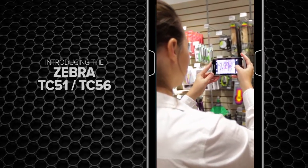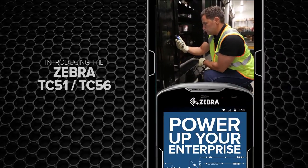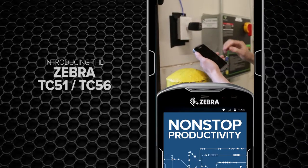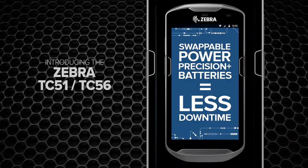And it works with wet hands or gloved hands. Even the batteries make your enterprise more powerful. Because when the cells stop working, productivity doesn't. And easy swappability practically eliminates downtime.